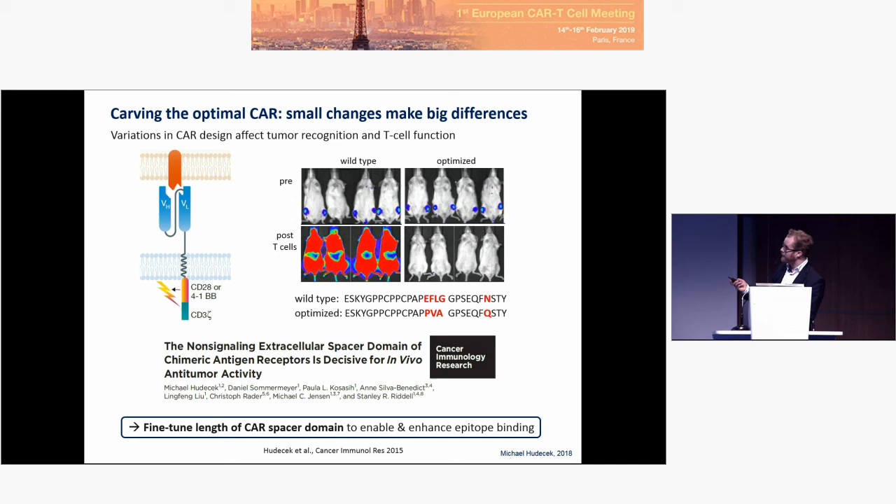From the very beginning, CAR design has used constant domains of antibodies — the Fc portion — to derive spacer domains. However, Fc motifs are recognized by macrophages and monocytes expressing Fc-binding receptors, leading to deletion of CAR T cells. If a conventional spacer design harboring Fc motifs is used, efficacy is very low and mice die from progressive lymphoma. Deleting these Fc motifs rescues reactivity and cures all mice — illustrating that a difference of just four amino acids can mean the difference between complete treatment failure and significant treatment success.